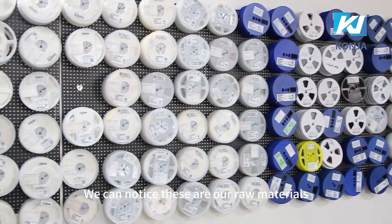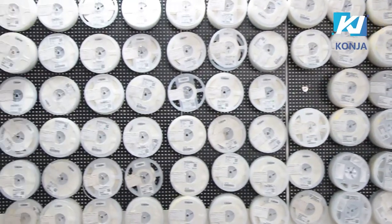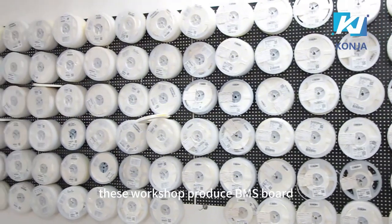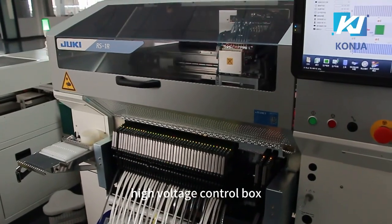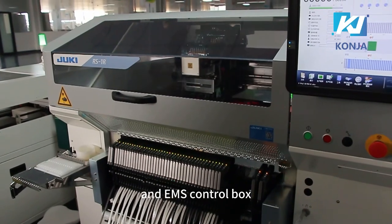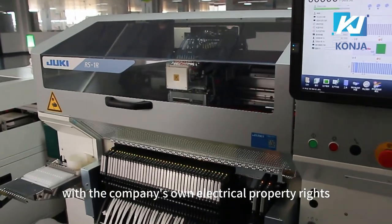We can notice these are our raw materials. This workshop produces BMS board, high-voltage control box, and EMS control box with the company's own electrical property rights.